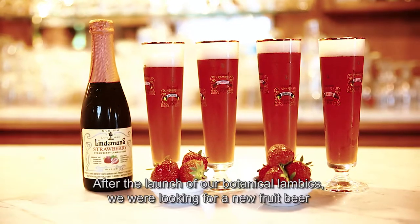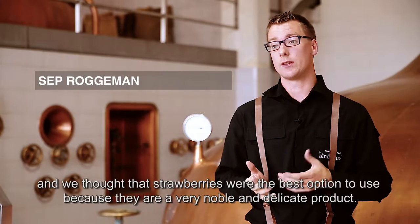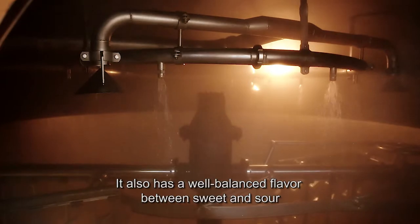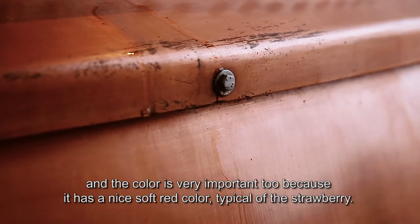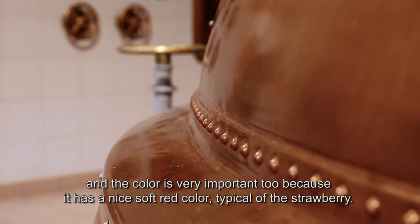After the launch of our botanical Lambics, we were looking for a new fruit beer, and we thought that the strawberry was the best option to use, because it's a very noble and delicate product. It has a well-balanced flavor between the sweet and the sourness, and also the color is very important, because it's a nice soft red color, typical of the strawberry.